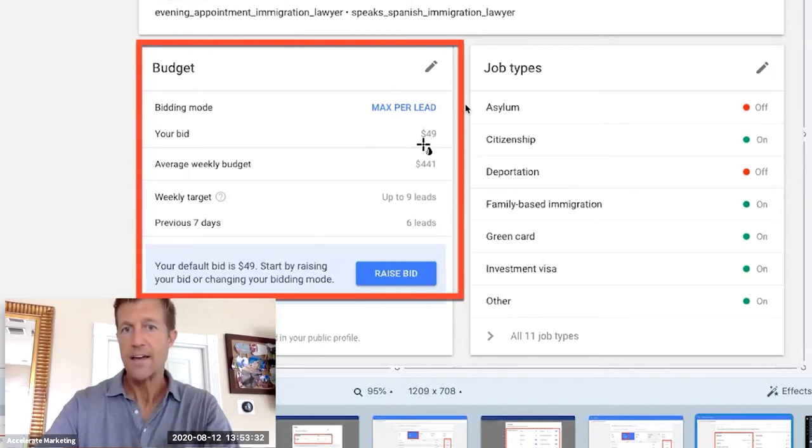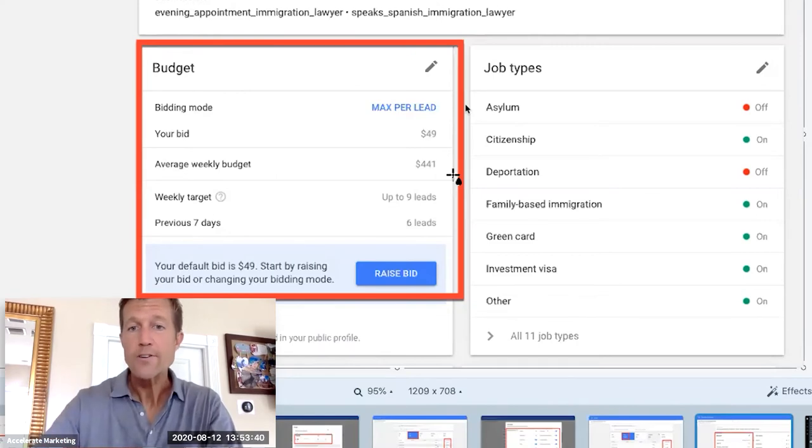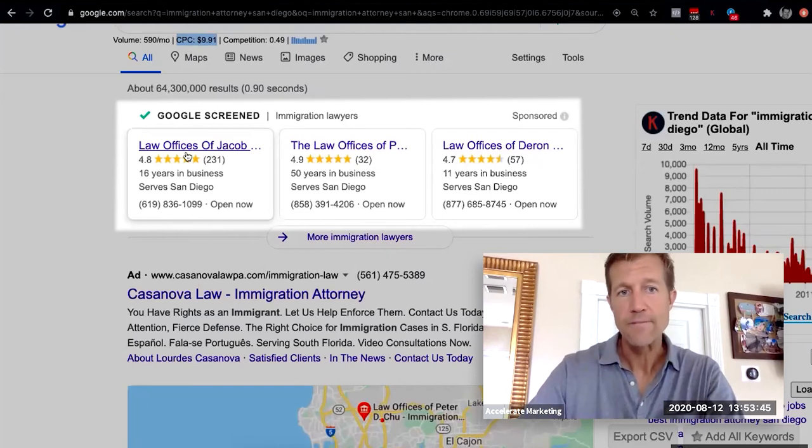Your bid is $49. So we're seeing that you're only paying about $49 for a qualified lead. We're finding that about 50% of the phone calls are converting into new clients. Here's the big question — why are so many more people converting when they click on this type of ad?